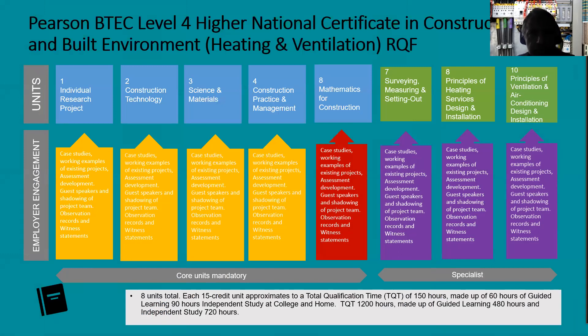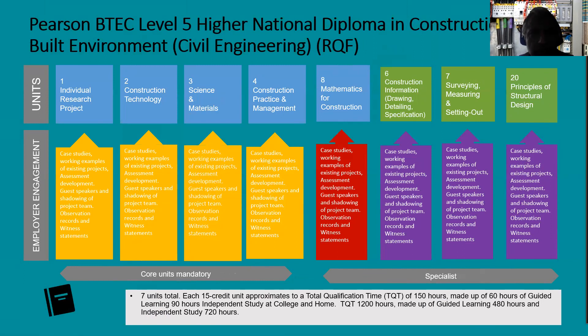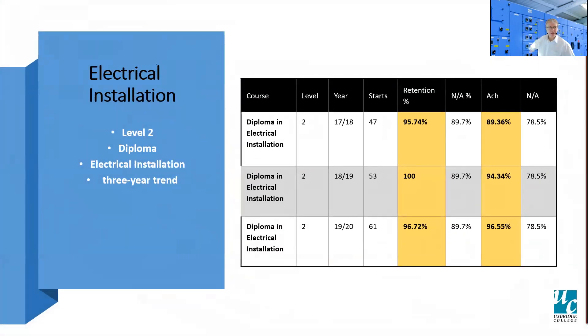Here are the unit details for the BTEC national certificate showing the mandatory core and specialist units. Year on year since 2017/18, the retention and achievement rates have increased quite dramatically to the point where we are today. You'll see that the achievement for all of the discipline areas mentioned are all well above national average.